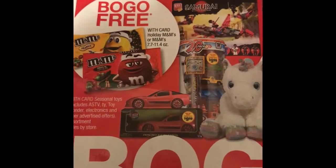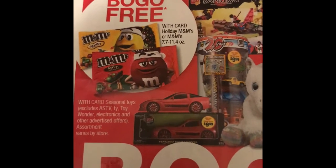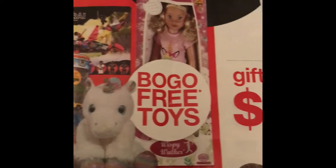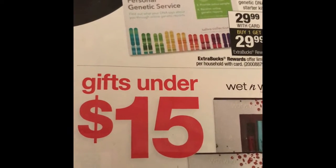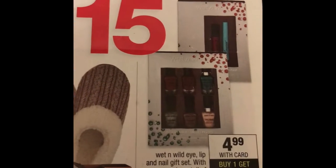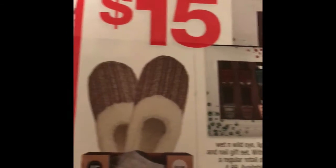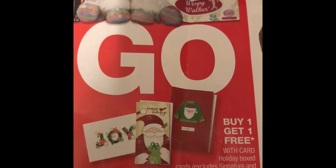Okay, here are the CVS Black Friday deals. The M&Ms are going to be buy one get one free, and some of the toys are buy one get one free. Also, the personal genetic service kit is $29.99 with the card, and when you buy one you get $29.99 back in ExtraBucks. The Wet n Wild gift sets are buy one get a $4 ExtraBucks. There are also buy one get one free holiday card boxes.